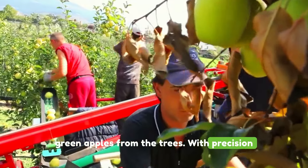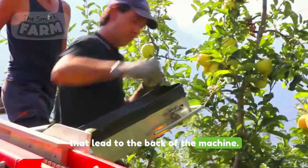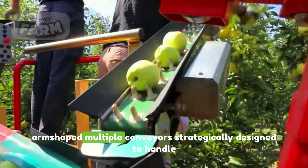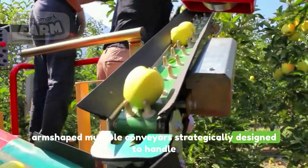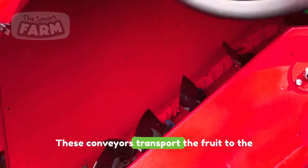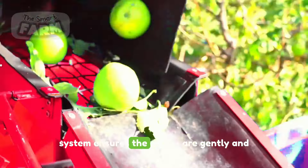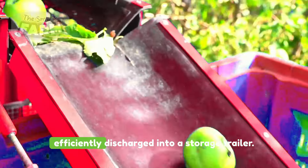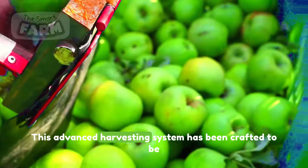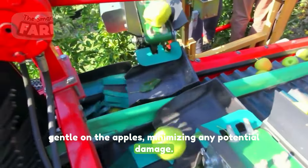With precision, they place the freshly harvested apples onto conveyors that lead to the back of the machine. The machine is equipped with elevators and arm-shaped multiple conveyors, strategically designed to handle the apples with utmost care. These conveyors transport the fruit to the rear of the machine where an ingenious system ensures the apples are gently and efficiently discharged into a storage trailer. This advanced harvesting system has been crafted to be gentle on the apples, minimizing any potential damage.